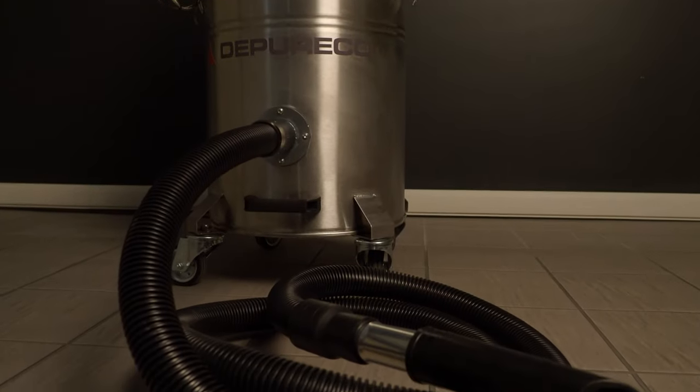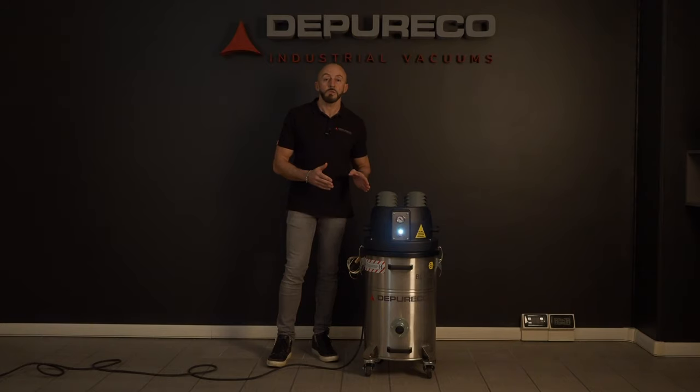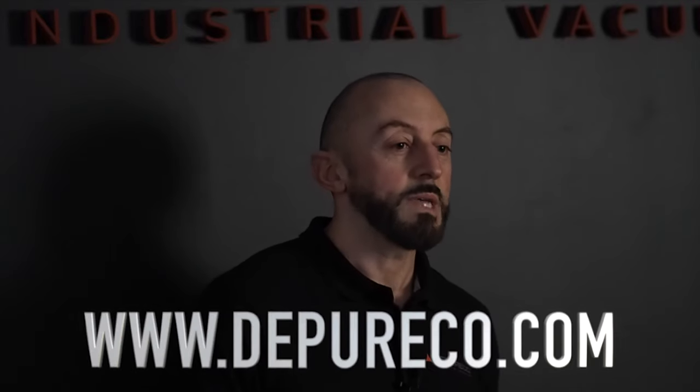The unit is provided with an ATEX accessory included in the price. BL-PRO Zone 22, as well as all Depureco Industrial Vacuums, grants up to 3 years warranty. To see this and other amazing products, visit our website.